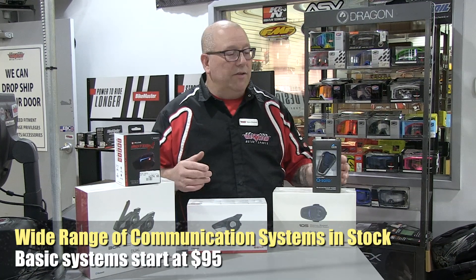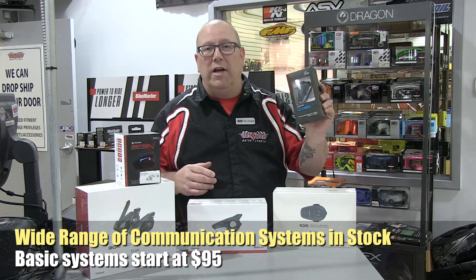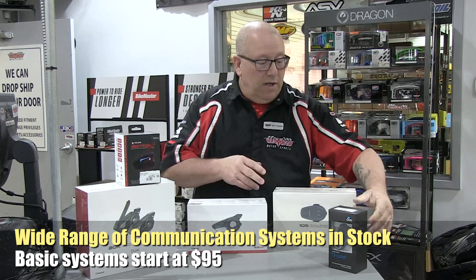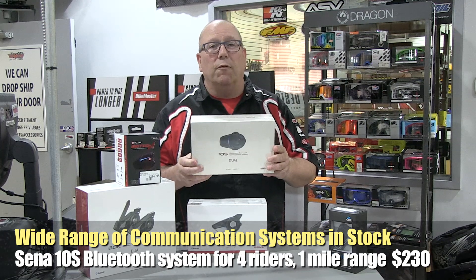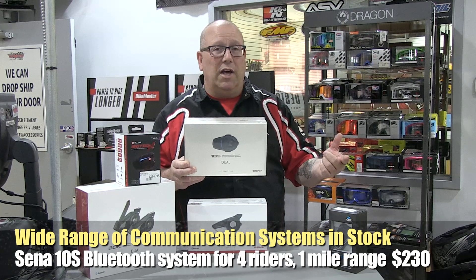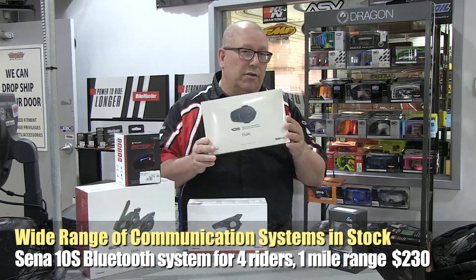I want to talk to you about some of the communication systems we have in stock. The basic one allows you to use your phone and listen to music from any Bluetooth device — $95. Then we step up to the Sena 10S, a Bluetooth intercom with a one-mile range for up to four riders. It also lets you use your phone and get GPS directions from your phone or GPS device. These are $230.